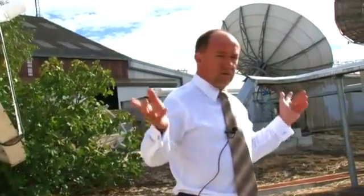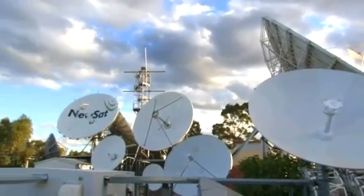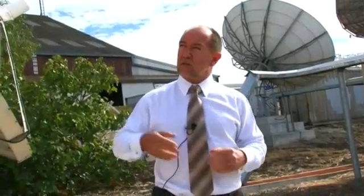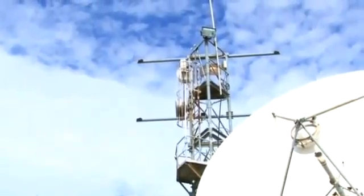As well as having all these antennas, for the background connectivity of the station we have terrestrial connectivity from AMCOM, AAPT, Telstra, and Optus. And if we look behind us, we have a microwave tower which also gives us backup connectivity into the Perth CBD.